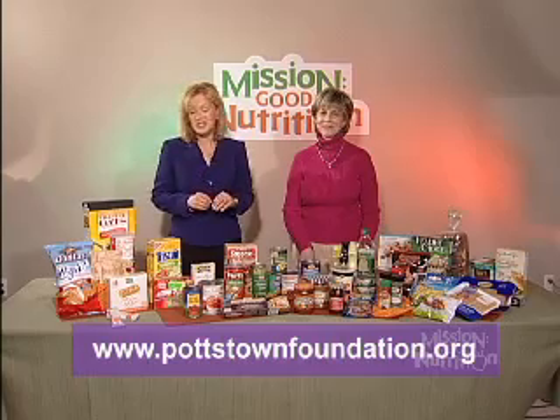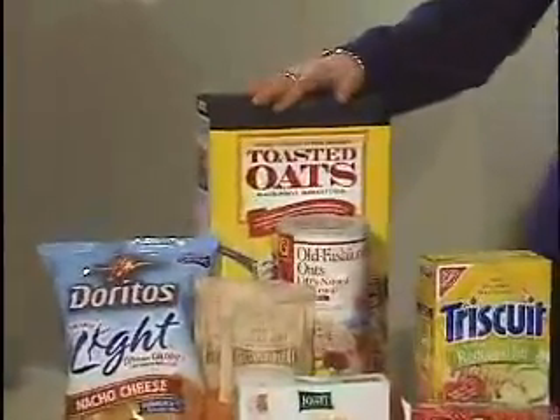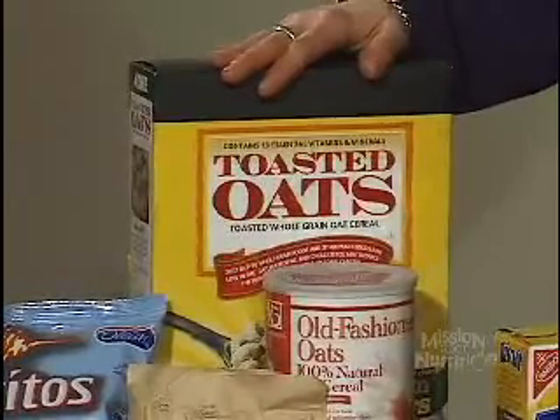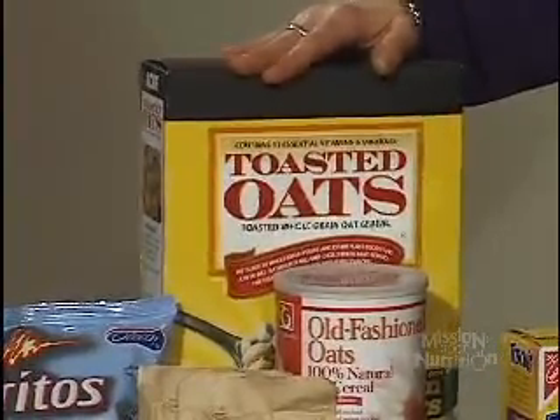Let's start out with the pantry. You have a list of ideas for things that you think are great for us to keep stocked in our pantry, and we have a full list on the website at www.pottstownfoundation.org. Our first one is our cereal — whole grain. Really a great way to start our day. Just make sure when you read the label, the first ingredient should be whole — whole oats, whole wheat. And also we want to remember that within the first five ingredients we shouldn't really be seeing sugar.